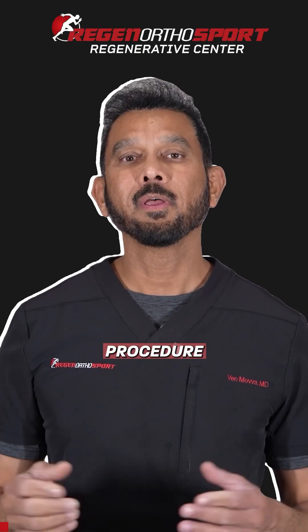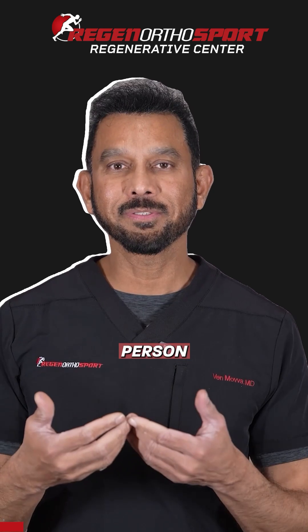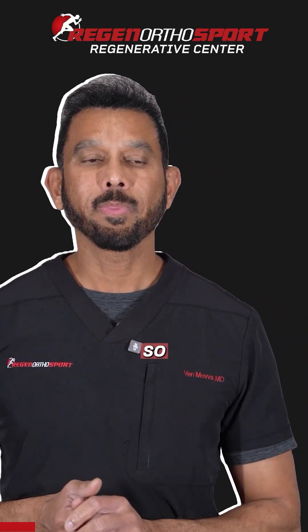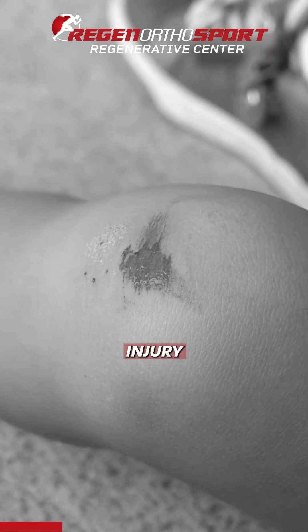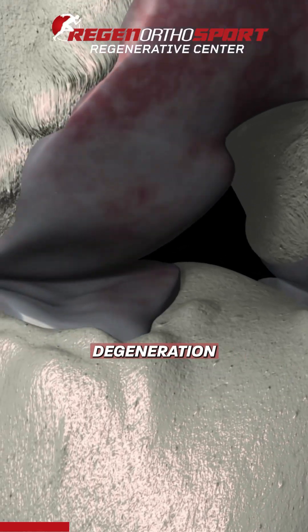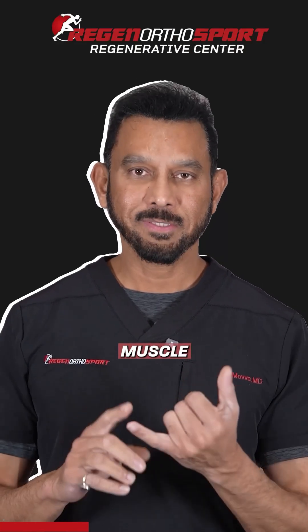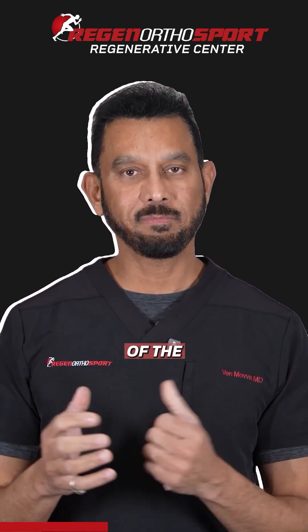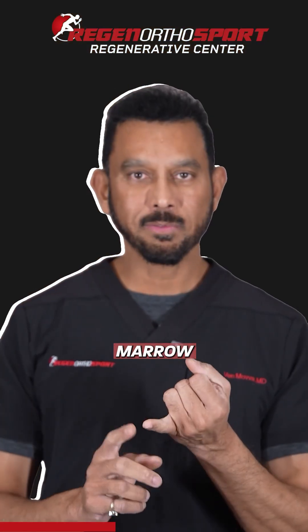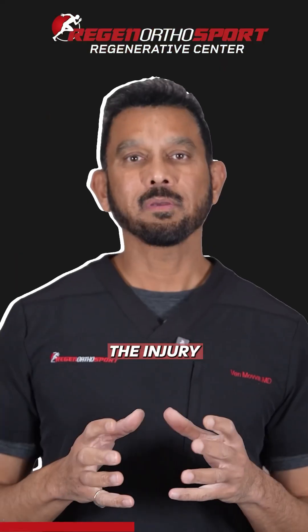What gives a person the best outcome after any regenerative procedure? The most important first step is understanding why you're here in the first place — an injury or degeneration has happened to your joint. But why did it happen? Did you have muscle weakness or wrong mechanics? So we evaluate the cause of the injury and treat it with bone marrow cells, platelets, or growth factors.